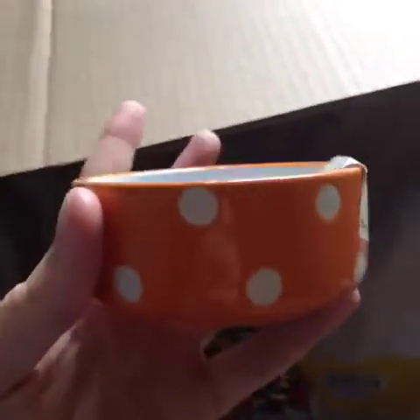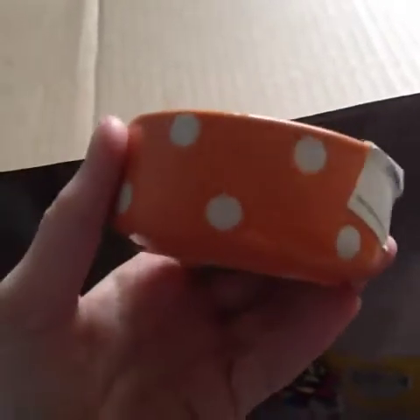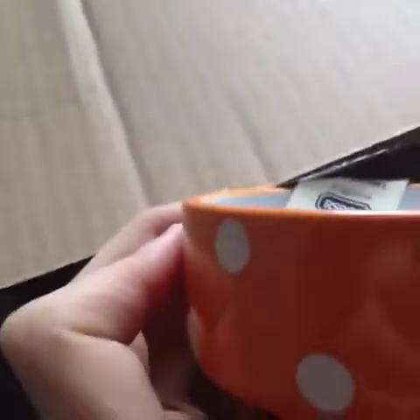Next I got this Mason Cash orange food dish. I was really excited because you can't pick which one you get — I'd had the green, blue, and red ones and really wanted the orange. I just took the chance and I got the orange one! That cost me £1.19. I have an obsession with food bowls.